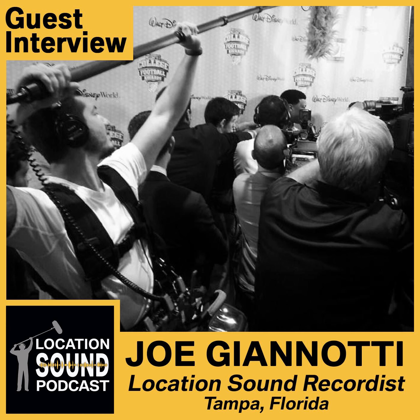My guest today is a location sound recordist based in Tampa, Florida, and the creator of the Quiet Please Filming in Progress signs. Please welcome Joe Giannotti. Oh man, thank you. This is so cool.